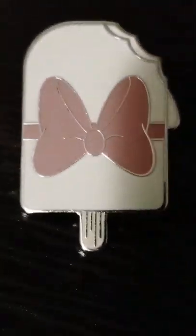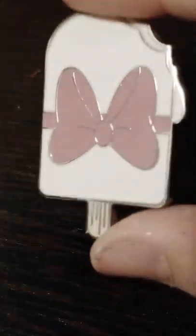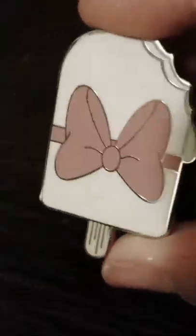Next up — Aristocats! That's right, it's Marie. So that's her little bow and then the rest is white for her fur color.